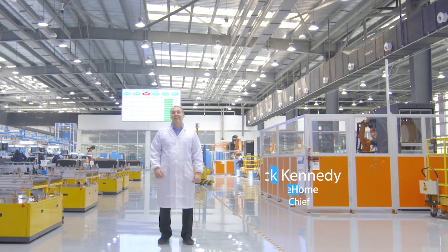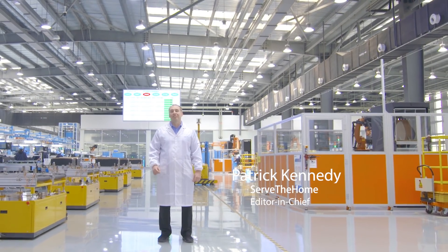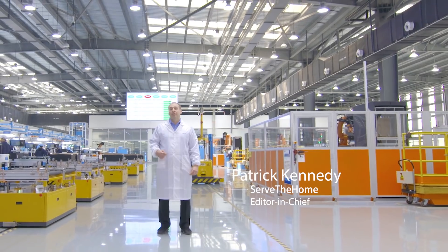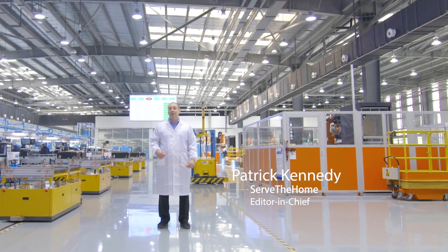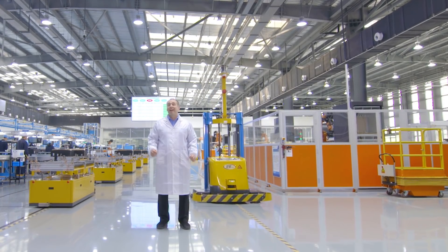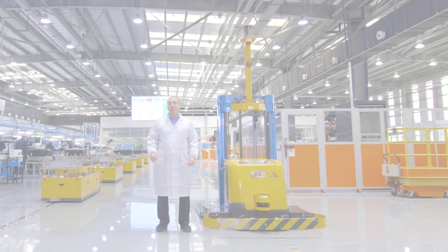Hi, this is Patrick Kennedy and I'm here at the Inspire Intelligent Factory in Xinjiang, China to take you on a tour of Inspire's manufacturing facility and see how Inspire is creating servers for some of the world's largest cloud service providers. This is going to be an amazing journey with lots of robots.